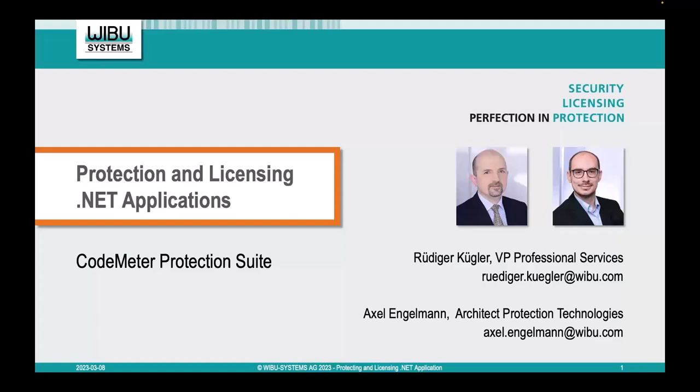My name is Daniela Previtali, Global Marketing Director of VibuSystems, and I'm delighted to have you here with us today. We are joined by Rudiger Kugler, VP Sales and Security Expert, and Axel Engelmann, Architect Protection Technologies, both from the headquarters of VibuSystems. .NET is indeed one of the top-leading choices for global software publishers. However, protecting and licensing .NET applications requires different skills and tools from regular methods applied to C and C++.